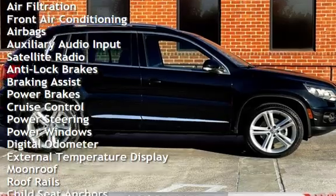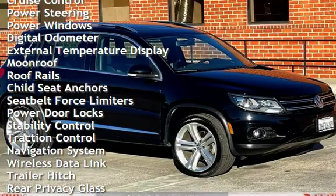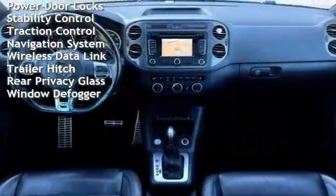Additional features include anti-lock brakes, braking assist, power brakes, cruise control, power steering, power windows, digital odometer, external temperature display, moonroof, and roof rails.